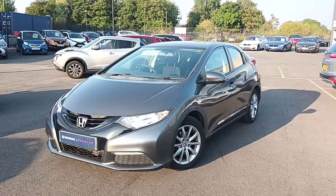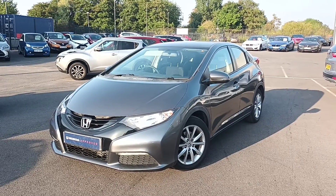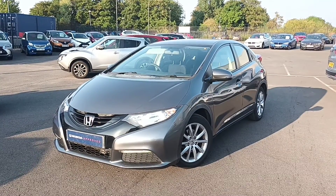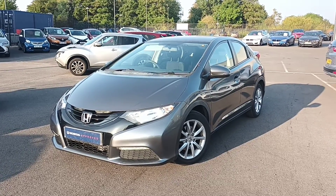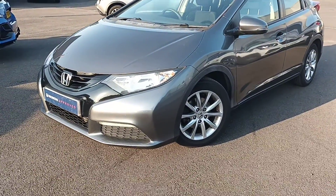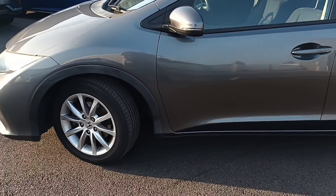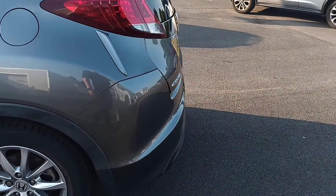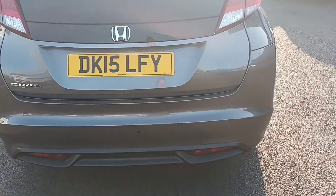Hi guys, today I'm going to do a quick video on our polished metal 1.4 petrol Honda Civic. I'm going to go around the outside, and for any more information or a personalized video, please give us a call on 01704 500 501. So it's got daytime running lights, which is a nice little option, and alloy wheels in great condition for the age of it.